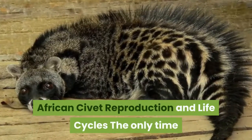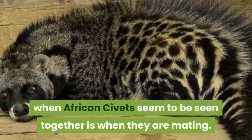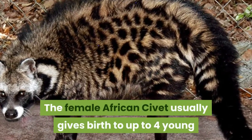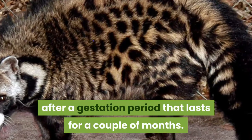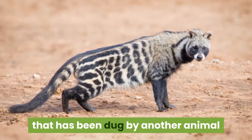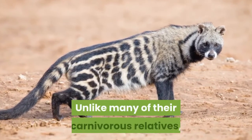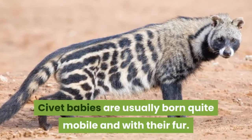African civet reproduction and life cycles. The only time when African civets seem to be seen together is when they are mating. The female African civet usually gives birth to up to four young after a gestation period that lasts for a couple of months. The female African civet nests in an underground burrow that has been dug by another animal in order to safely raise her young. Unlike many of their carnivorous relatives, civet babies are usually born quite mobile and with their fur.